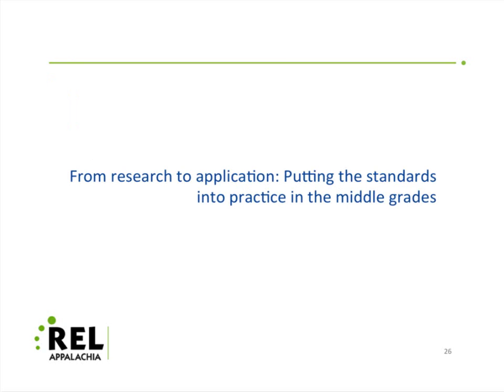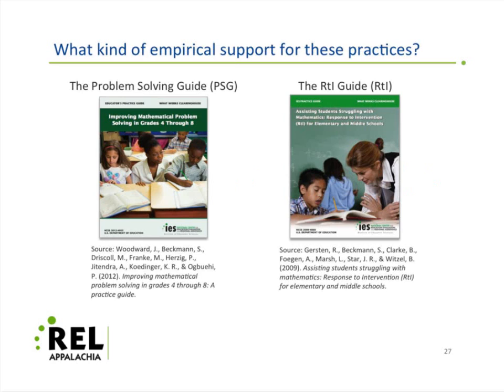What we want to do is show what this all looks like based on research, how it gets applied, and what this means for professional development. As LaDotta mentioned, I was technically the chair of the Problem Solving Guide on the left, and my colleague Russell Gersten was the chair of the RTI Guide on the right. Both of these are available for free from the Institute of Education Sciences — you can download them as PDFs. Just do a Google search for 'Problem Solving Guide grades four through eight' and the 'RTI Guide,' and it will pop up in your browser.